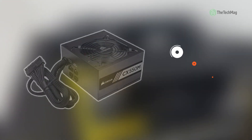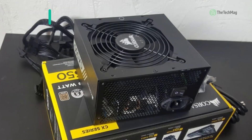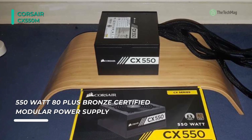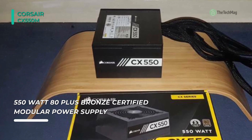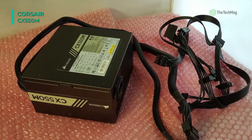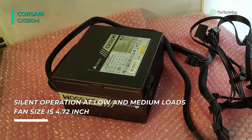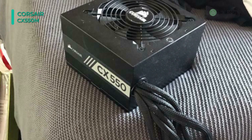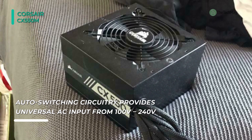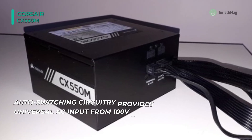The Corsair CX-550M power supply units are an excellent choice for basic system builds and desktop PC upgrades, offering high reliability, low noise, and the flexibility of modular cabling. It has an 80 Plus Bronze certified efficiency and an intelligent fan design that allows for little or no detectable fan noise during regular operation. The modular cabling system lets you use only the cables you need, saving space and reducing clutter for a cleaner look. The large-diameter thermally-controlled fan makes the CX-series modular quieter at idle and reduces noise even when pushing your system hard.